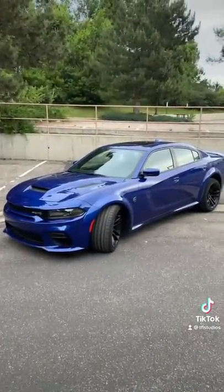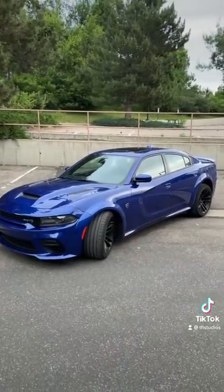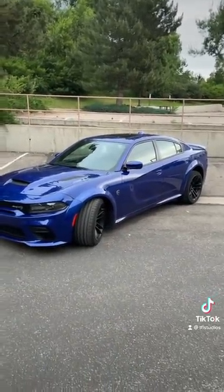And the number 1 thing I hate about it is that I don't own it. Be sure to check out my other video on the top 5 things I love about the Dodge Challenger Hellcat Widebody Red-Eye.